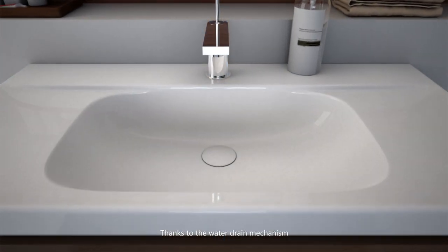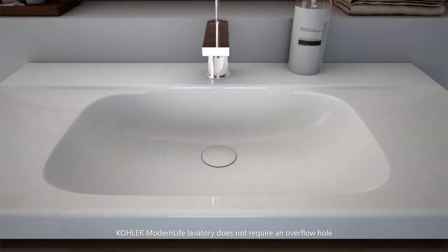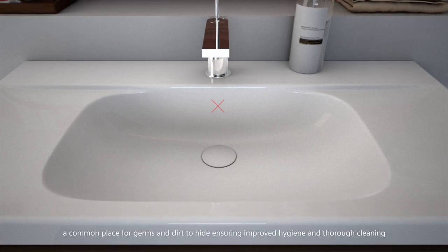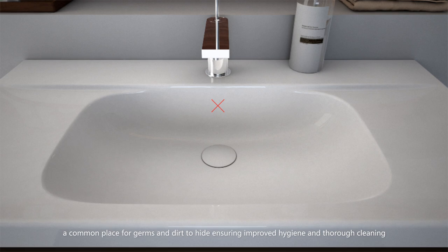Thanks to the water drain mechanism, Kohler Modern Life lavatory does not require an overflow hole — a common place for germs and dirt to hide — ensuring improved hygiene and thorough cleaning.